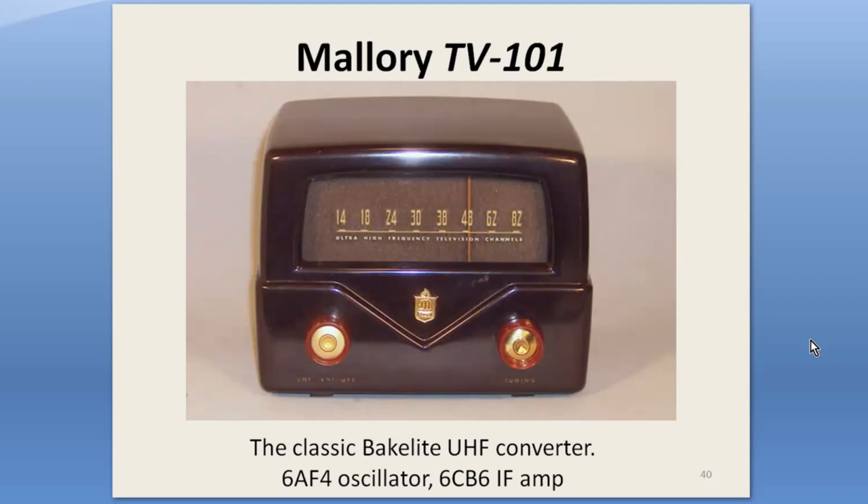This is a handsome devil — the Mallory TV-101. It's probably the most successful of the first wave of tube-type converters. It was rebranded by at least a dozen other companies, and at one point Mallory made several thousand a day. TV-101s still show up regularly in flea markets and antique stores. I call it the queen of early UHF converters.